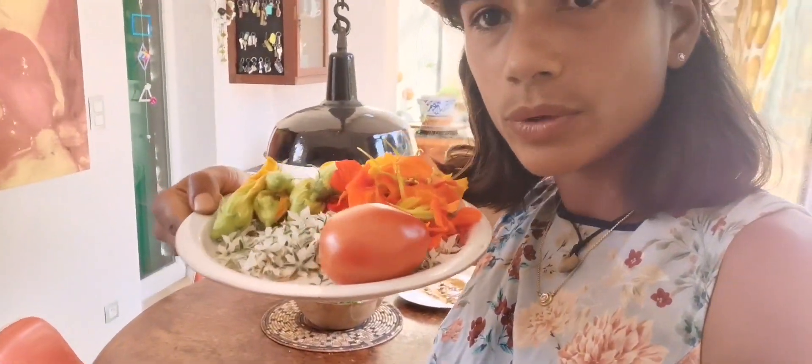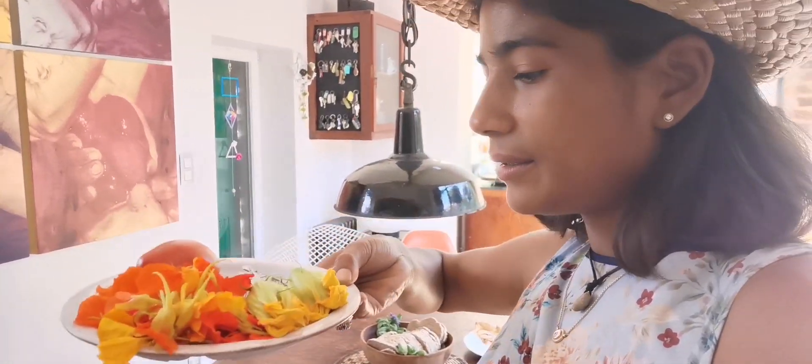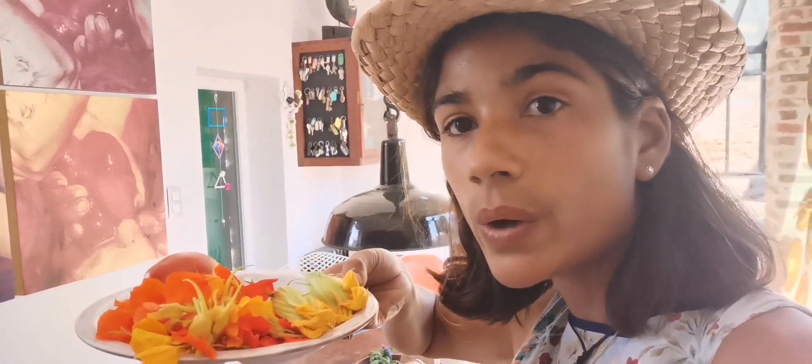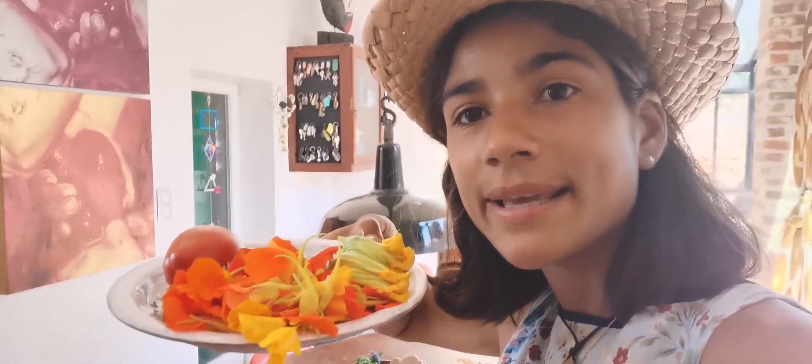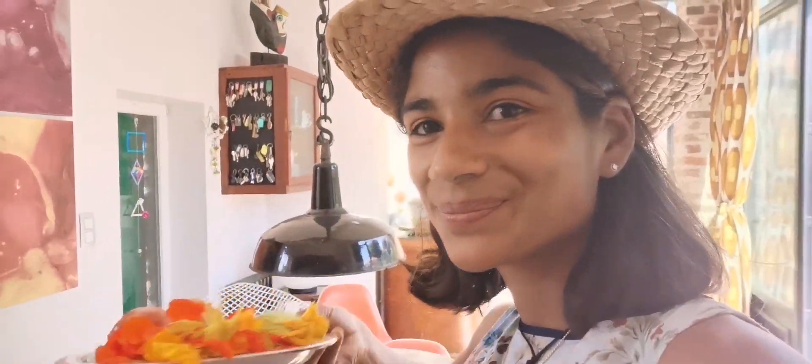First, I will show you a little bit. This is the harvest of flowers. Here we have the borage and the capucine also, and some little flowers that I put in the pot. These are the vegetables that I am going to make a ceviche of tomatoes or flowers, like this.